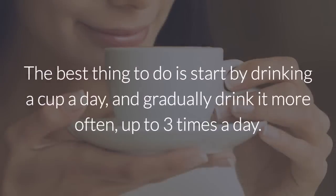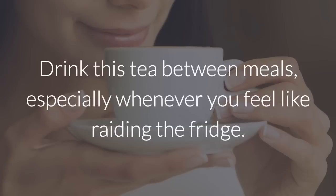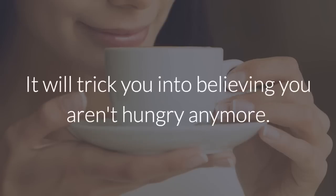Other important tips: The best thing to do is start by drinking a cup a day and gradually drink it more often, up to 3 times a day. Drink this tea between meals, especially whenever you feel like raiding the fridge. It will trick you into believing you aren't hungry anymore.